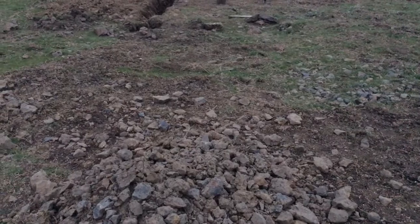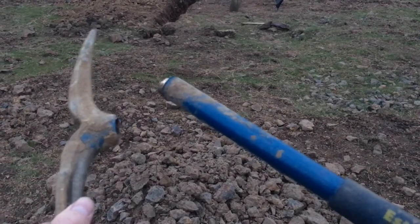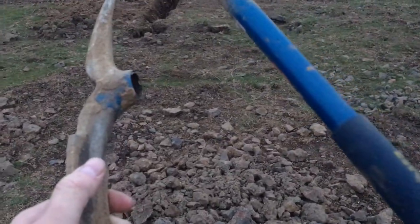We had our first casualty out at the property yesterday — an earwig. You were a great pick for the hole for the day and a half that we had you. Best of luck.